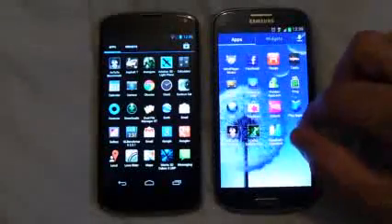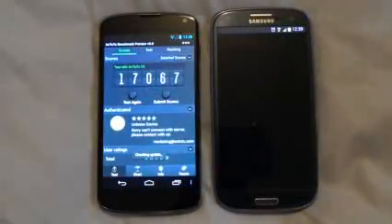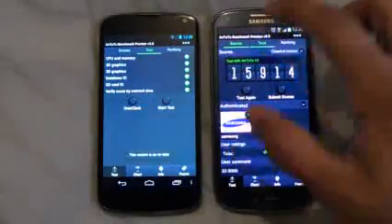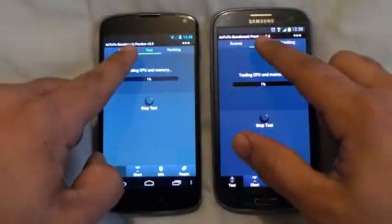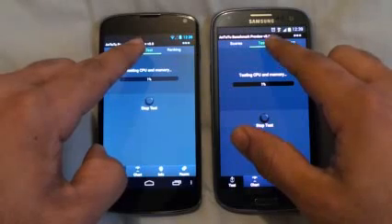This version supports Android Jelly Bean 4.2 and all the previous versions of Android as well. So let's start the test on both of these devices and see what we get from this new version of Antutu 3.0. You can see the version label at the top.